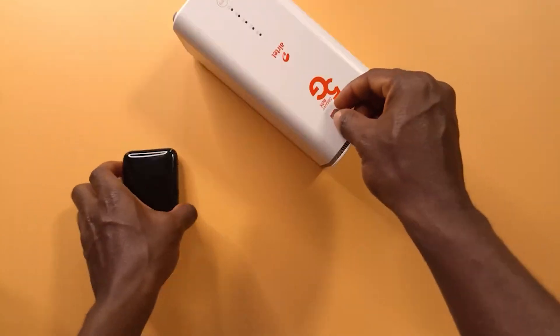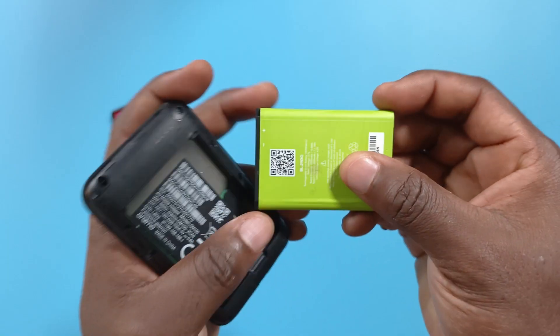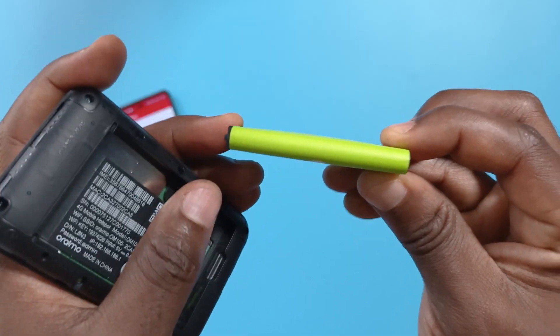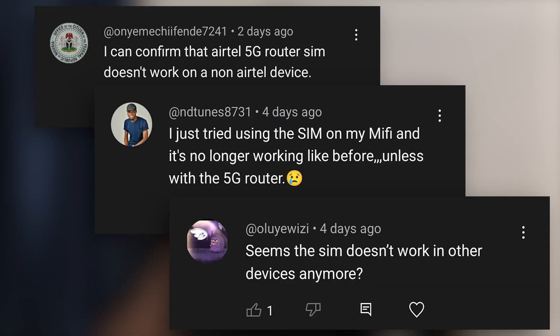I made a video a while back about using the ETL SIM with an Oraimo hotspot device. Since I made that video, I abandoned this ETL router and was using the Oraimo hotspot device instead. But right now the battery is swelling and it is charging slowly — I may need to get a new battery, I think I've seen one on Jumia. Because the device was not charging well, I decided to remove the ETL SIM from it and put it back into the ETL 5G router, and that's what I've been using until I started receiving comments saying the SIM card doesn't work on other devices anymore.